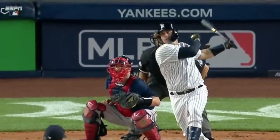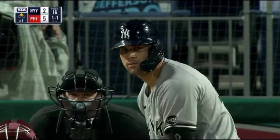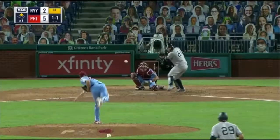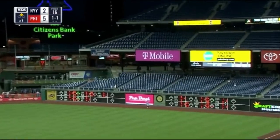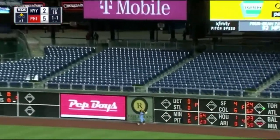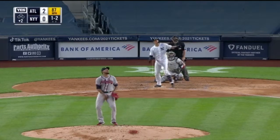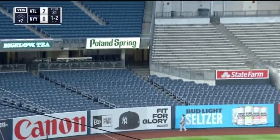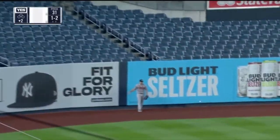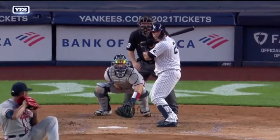Cutter right there — Sanchez stays behind it, fly ball right field, deep, going back is Harper and the ball is gone! Movement on that one, drilled deep to left field, going back Duvall, track wall — it's a home run for Sanchez, and the Yankees are on the board. Second home run of the clip, like a breaking ball that just didn't have much on it.